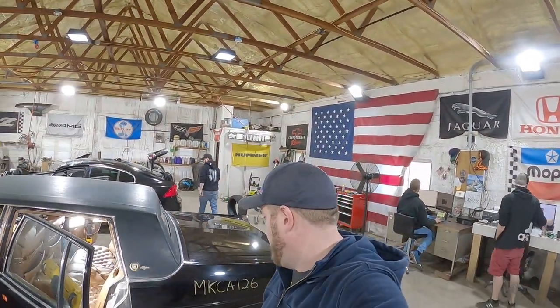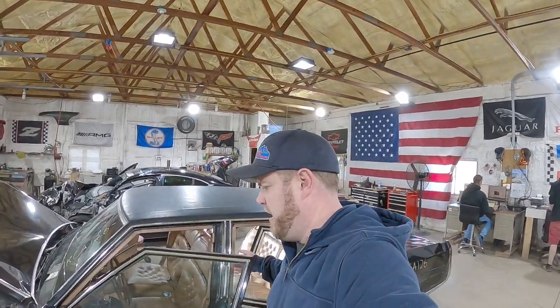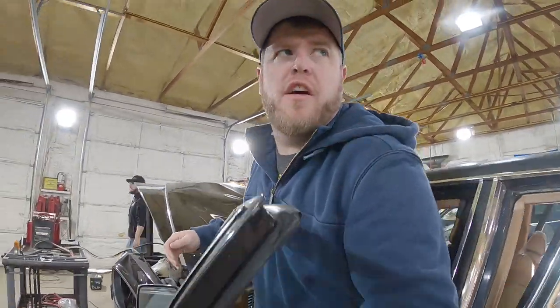Welcome to the J&J Outer contest video of MKCA126. This is a very nice 1989 Cadillac Fleetwood Roam. I'm gonna squeeze inside here and fire up this 307 V8.